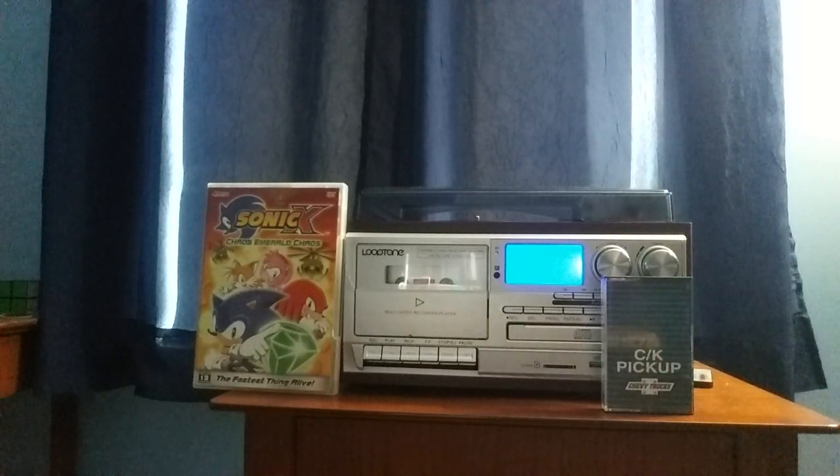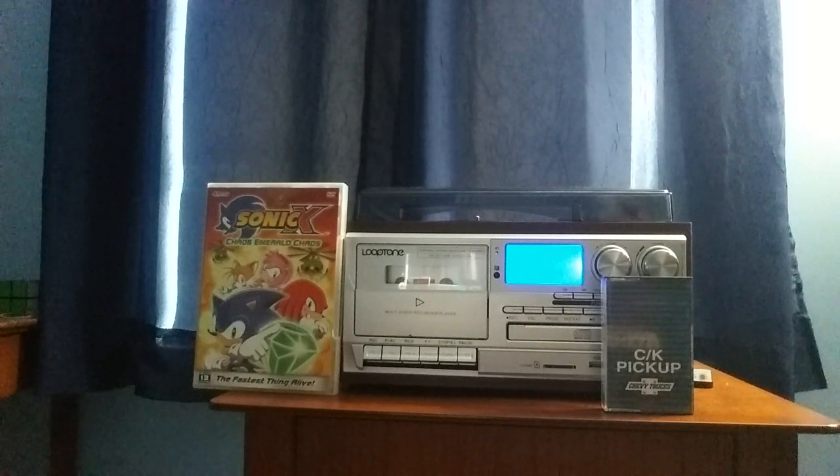This is another Chevy Trucks demonstration tape, and this is on the 1995 CK pickup, which is also known as the full-size Chevrolet pickup.